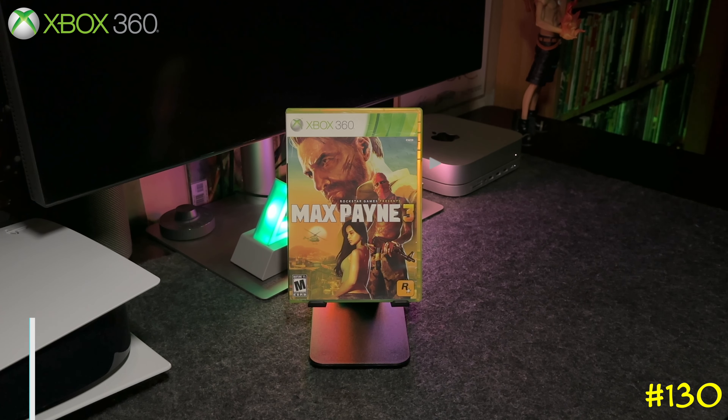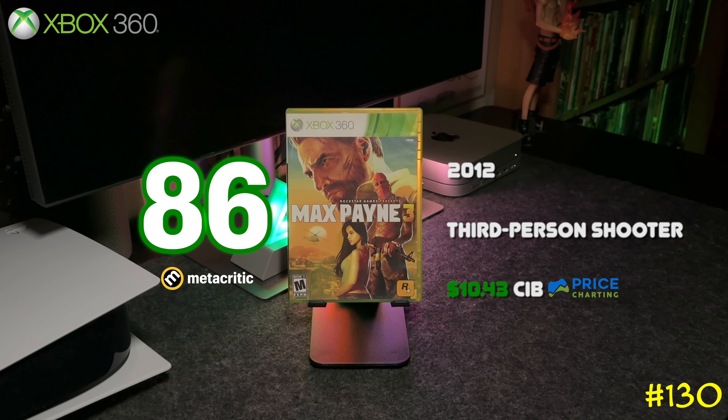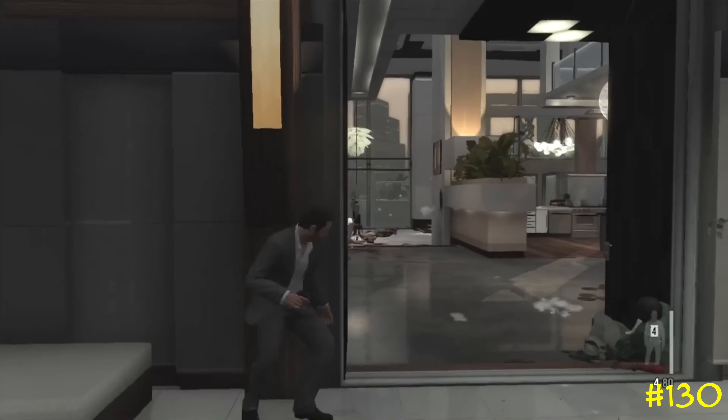Following that is Max Payne 3 by Rockstar Games. This game is pretty badass — it still has the bullet-time mechanic like in the previous games, but this one has a new cover system where you can hide behind walls to protect yourself. Definitely check this game out if you never played.